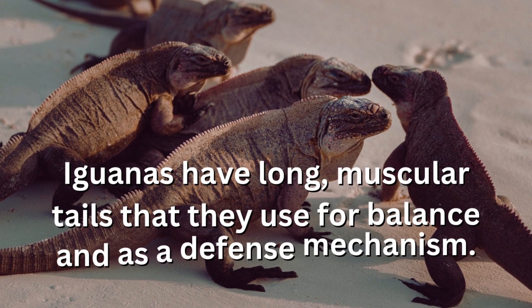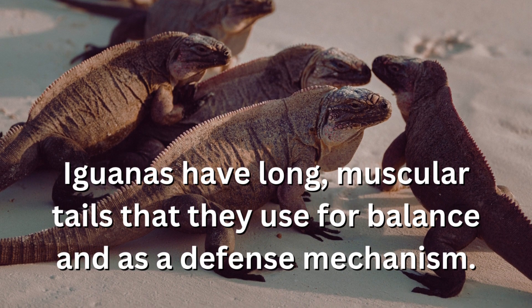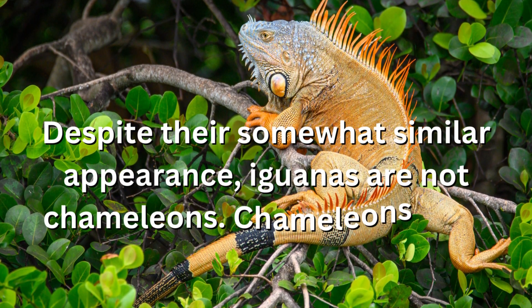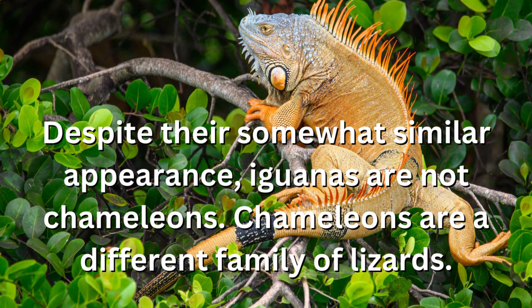Iguanas have long, muscular tails that they use for balance and as a defense mechanism. Despite their somewhat similar appearance, iguanas are not chameleons. Chameleons are a different family of lizards.